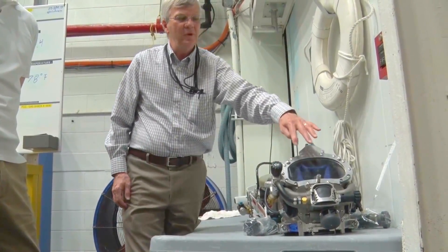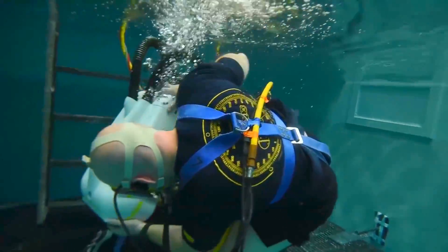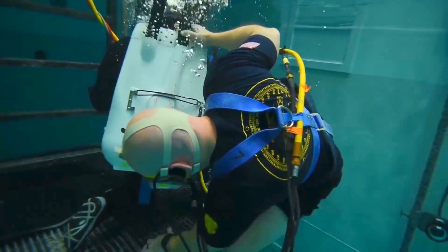We wouldn't be here without Tech Solutions. We would have been left several years ago with just a proof of concept plastic prototype. Tech Solutions has brought us all the way from there to where we are now — the actual diveable rig.